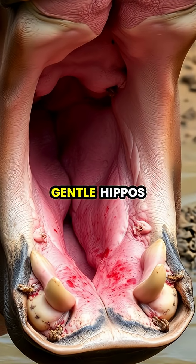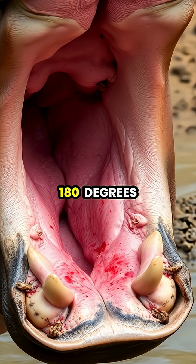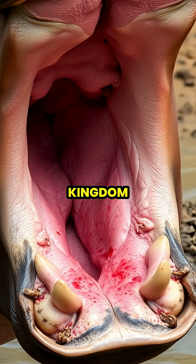Despite looking gentle, hippos are extremely dangerous animals that can open their massive jaws 180 degrees and deliver one of the strongest bites in the animal kingdom.